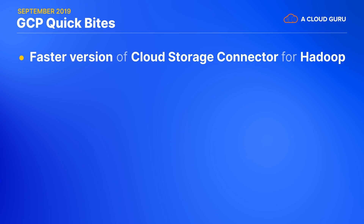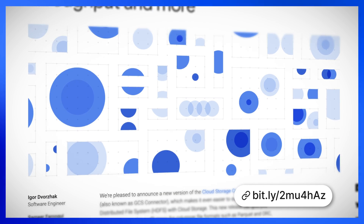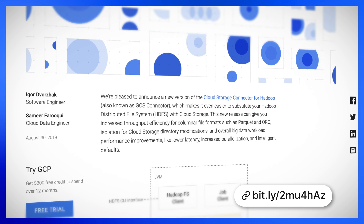Google has released a new version of its cloud storage connector for Hadoop. This keeps all the same benefits you used to get from backing your calls to HDFS with cloud storage, and now significantly improves the throughput and latency too, especially when using a columnar file format like Parquet.